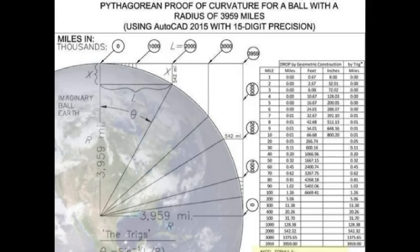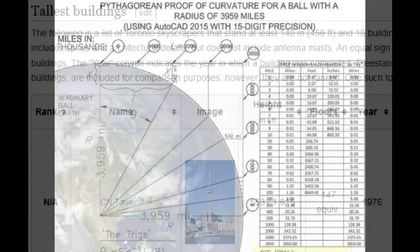Now taking a look at the curvature chart of the supposed ball earth — with the Toronto skyline being approximately 36 miles away, that would lead to almost a thousand feet of curvature. With the CN Tower being a little over 1800 feet tall, the curvature was nearly a thousand feet, so you should only see basically the top portion — the top half of the CN Tower — but you see the whole thing.